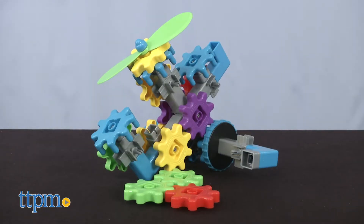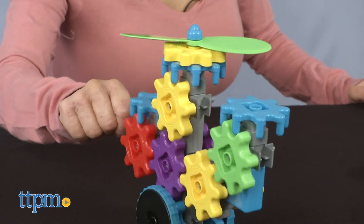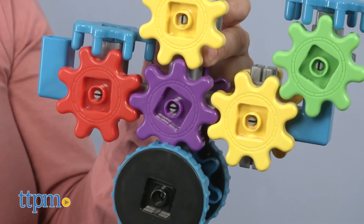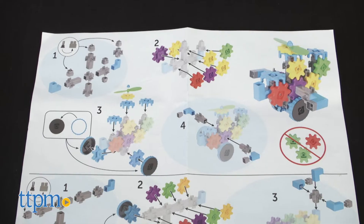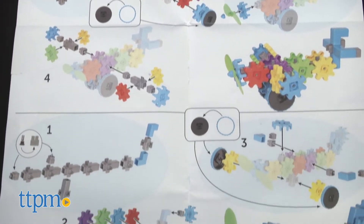Let's start with Flight Gears. This is a 44-piece set that includes 44 colorful gears in blue, green, yellow, red, and purple, with an activity guide to build three designs. Kids can also create and engineer their own designs.